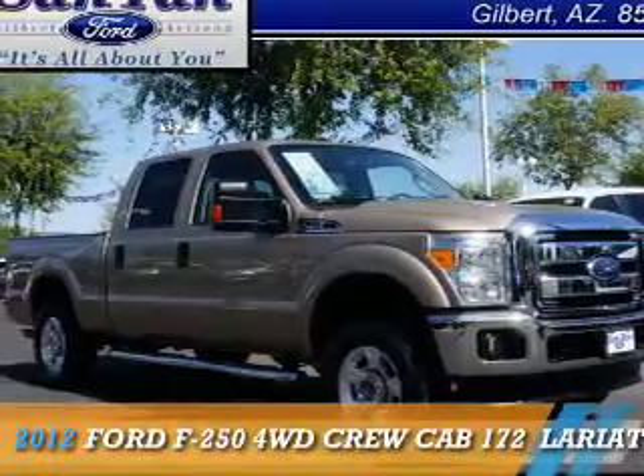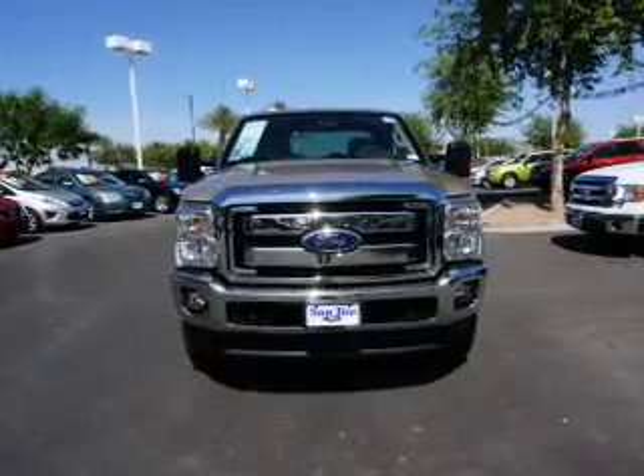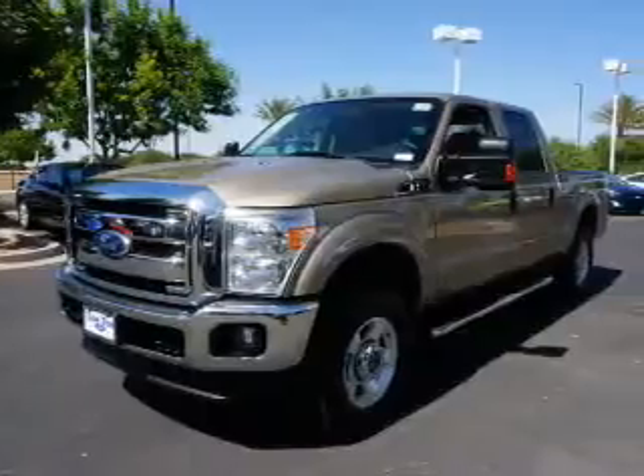Presenting the 2012 Ford F-250. It's powered by 4-wheel drive, a 6.2-liter, 8-cylinder engine, and an automatic transmission.